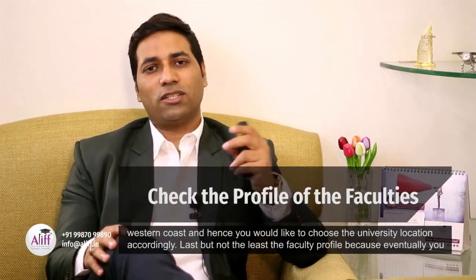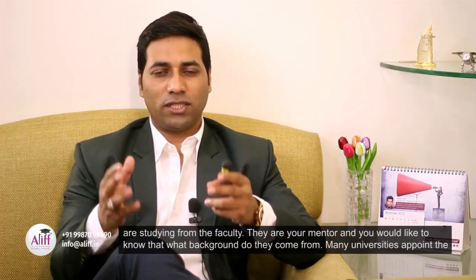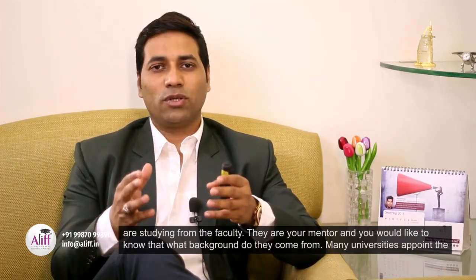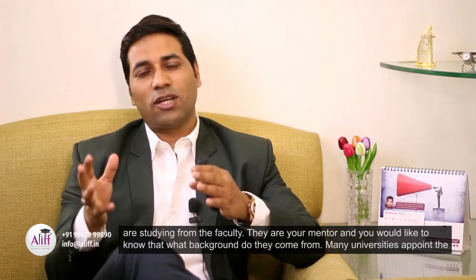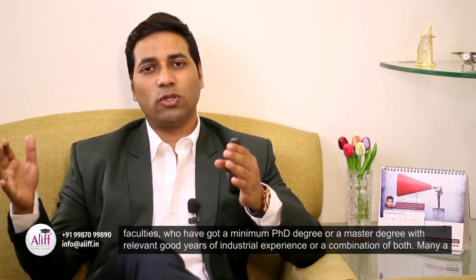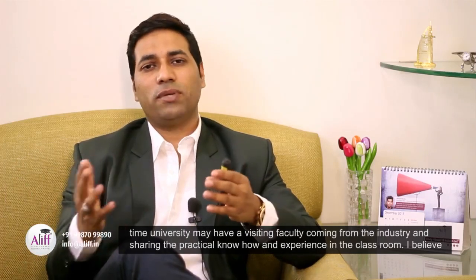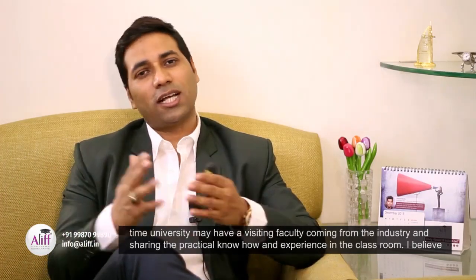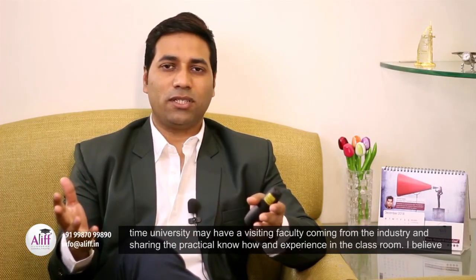Last but not the least, the faculty profile — because eventually you are studying from the faculty, they are your mentors, and you would like to know what background they come from. Many universities appoint faculty who have a minimum PhD degree or a master's degree with relevant good years of industry experience, or a combination of both. Many times a university may have visiting faculty coming from the industry and sharing practical know-how and experience in the classroom.